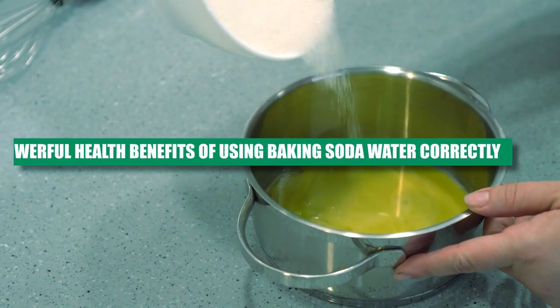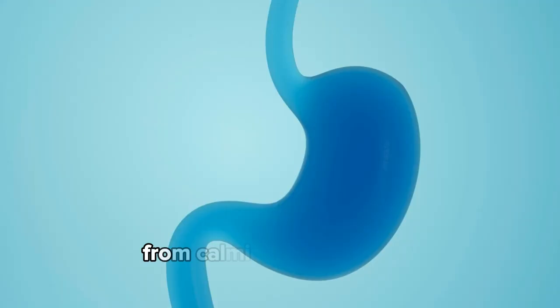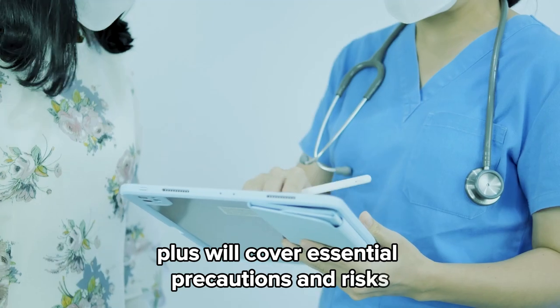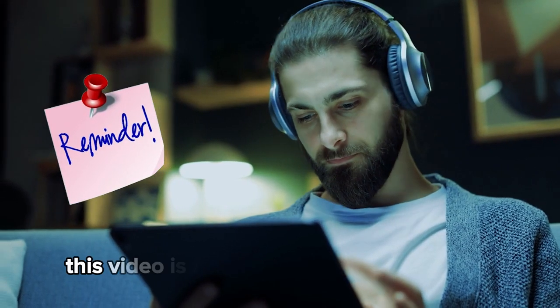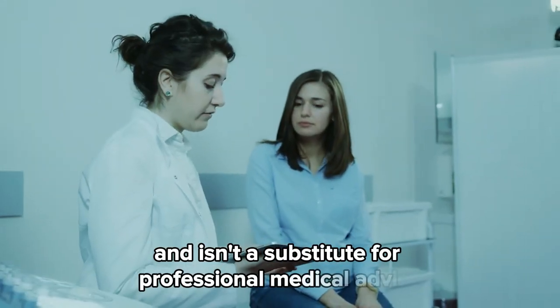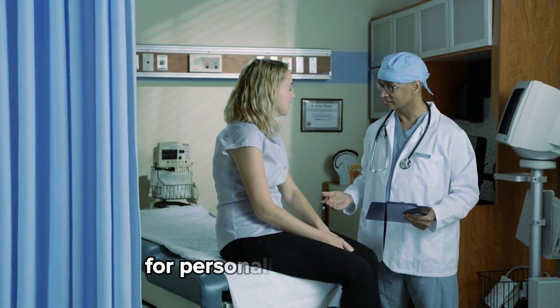Today we're exploring seven powerful benefits of using baking soda water correctly — from calming stomach acid to supporting detoxification. We'll also cover essential precautions and risks you need to know, and at the tail end you will learn how and when to use baking soda water. Quick reminder: this video is for educational purposes only and isn't a substitute for professional medical advice. Always consult your healthcare provider for personalized guidance. Now let's dive in.